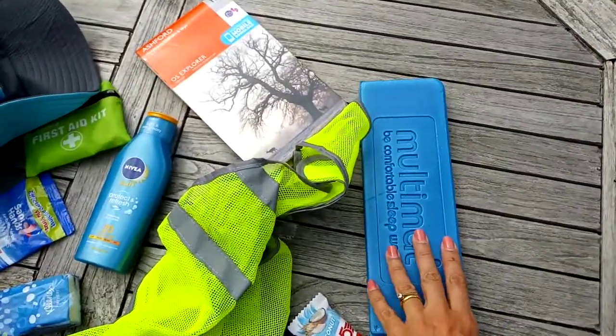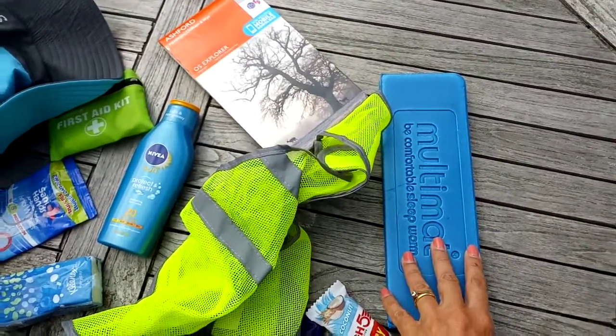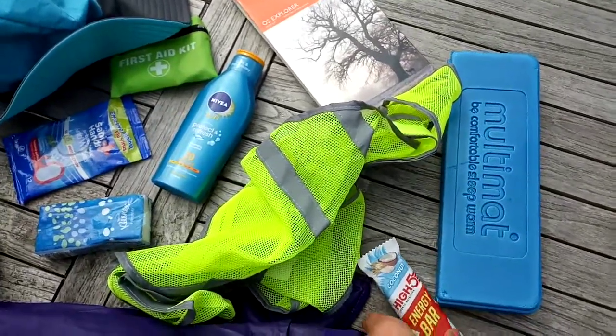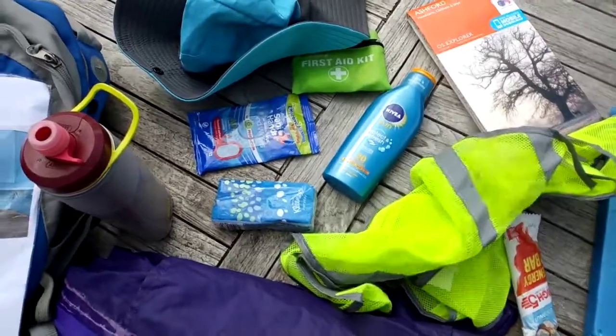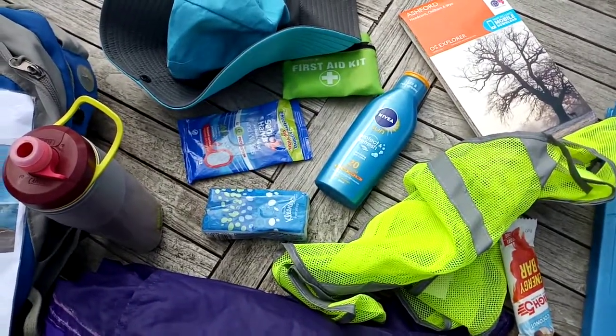Something to sit on when it's comfy, not the grass when you sit down. An energy bar — I take quite a lot of food with us in case we get stuck out longer than we expect.